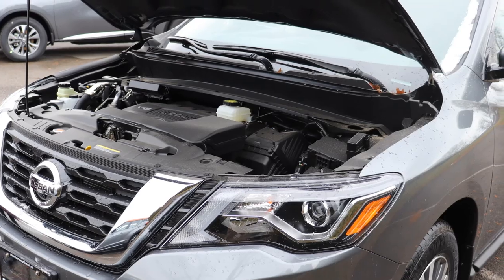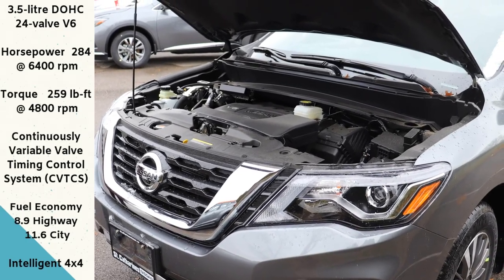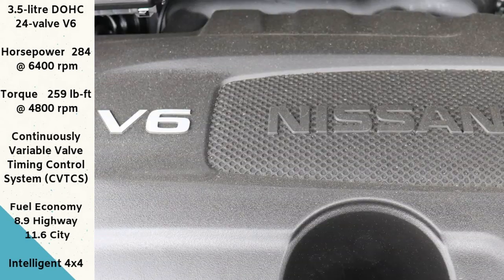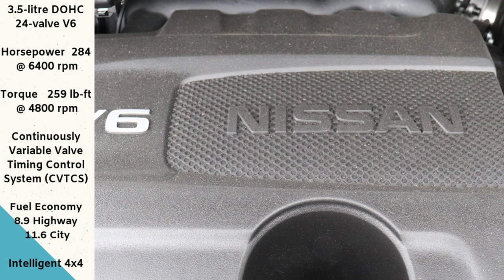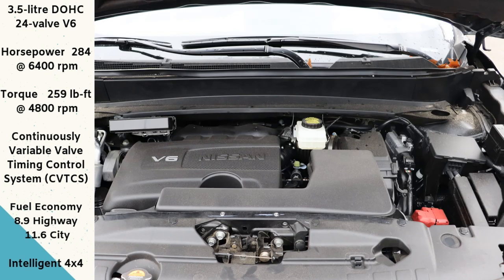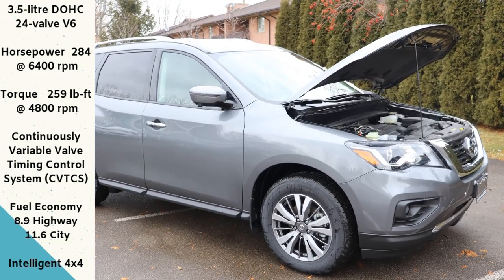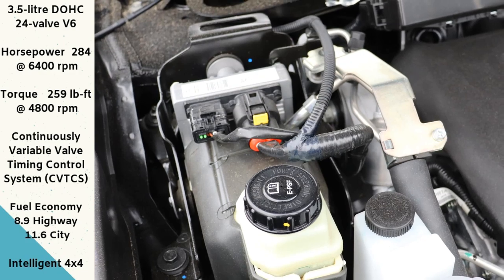Under the hood of the Nissan Pathfinder, it comes with the standard V6 engine. It's a 3.5 liter. It's going to give you about 284 horsepower and 259 pounds-feet of torque. Nissan has gone full-fledged with the CVT transmission, and it's in pretty much their whole lineup. Because you have the CVT, it does have that continuous variable shift mode where you don't feel different shift stages, and you have phenomenal fuel economy.